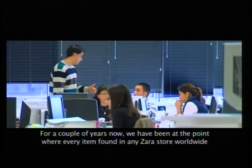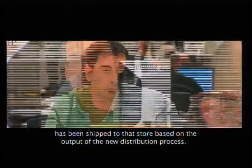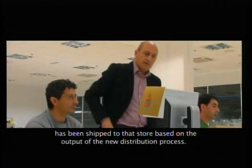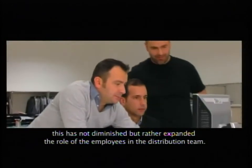For a couple of years now, we have been at the point where every item found in any Zara store worldwide has been shipped to that store based on the output of the new distribution process. All our shipment decisions are now supported by OR, and remarkably, this has not diminished, but rather expanded the role of the employees in the distribution team.